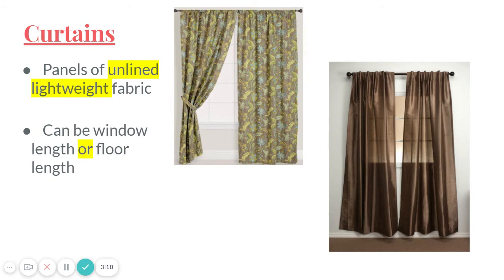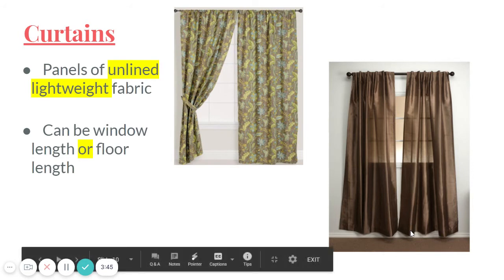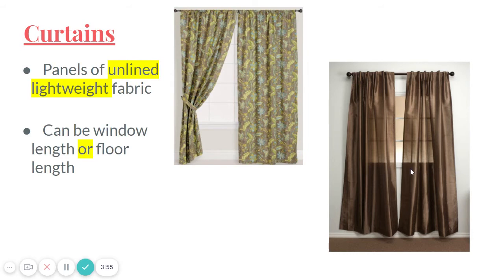The lighter, medium version of draperies would be curtains. They're similarly big panels of fabric, but they're not lined on the back — it's just one layer of fabric. The fabric is usually something pretty lightweight, inexpensive, and standard — not some fancy thick artistic fabric. Curtains can be window length, stopping at the windowsill, or floor length, where the bottom touches the floor.